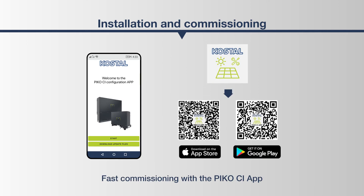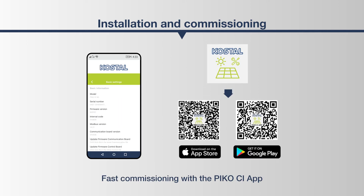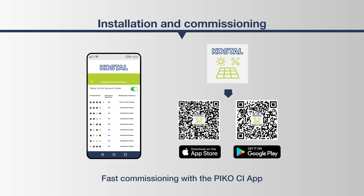Access to the device functions of the PICO-CI is just as intelligent. The inverter can be commissioned quickly and easily with a smartphone using the specially developed PICO-CI app.